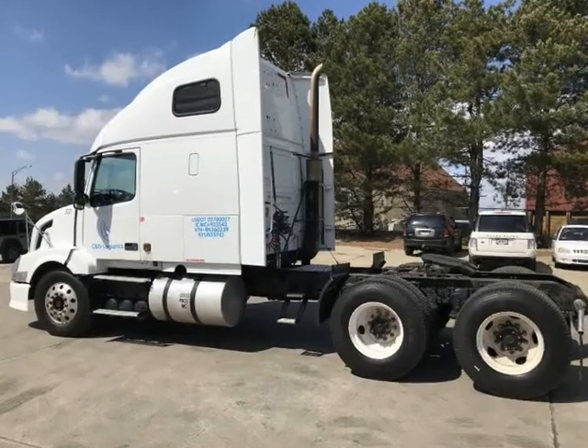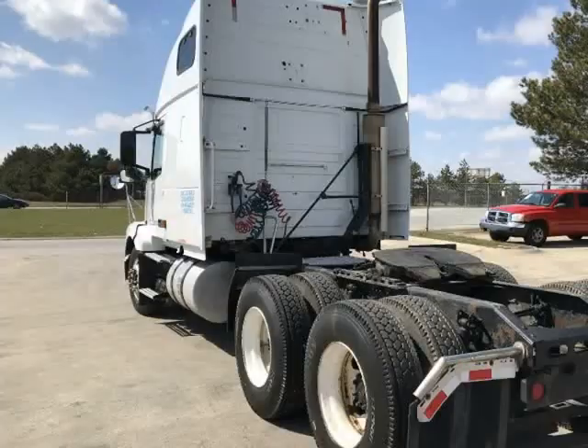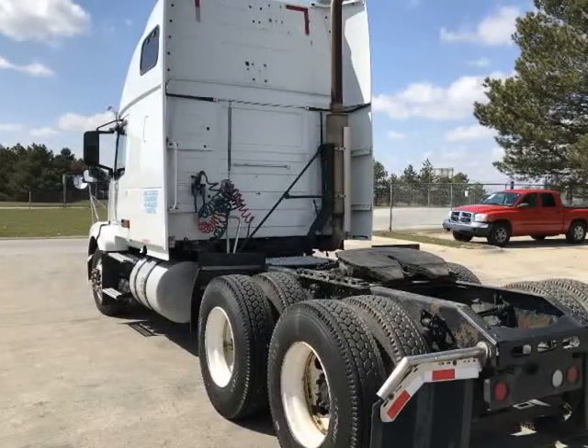Low mile 716K — great running and looking truck. All 10 brand new tires. Loaded with all the options a semi truck can get.